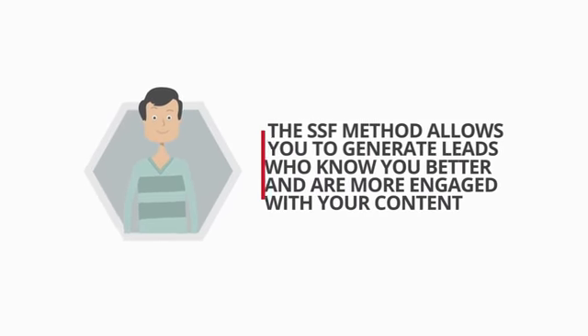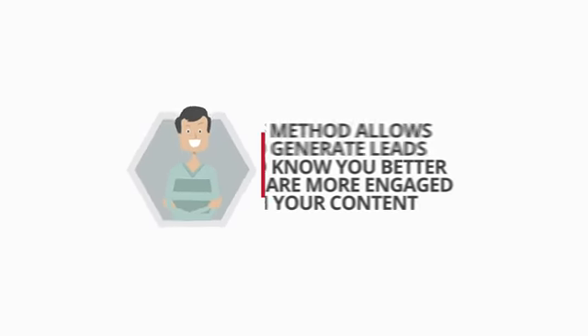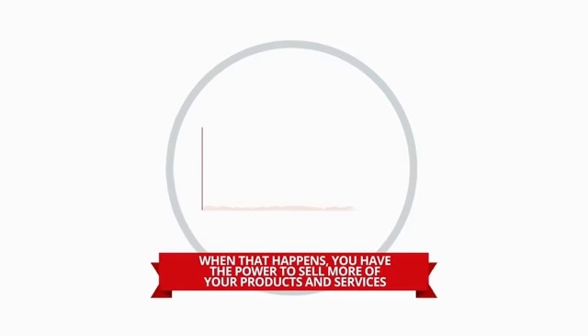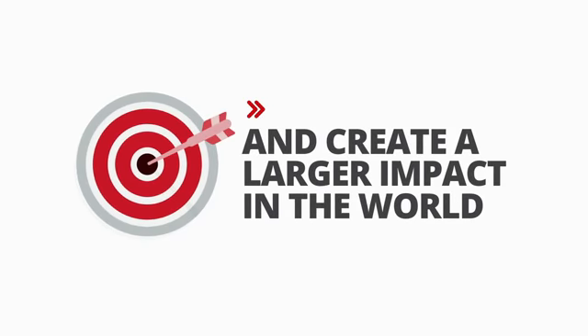The SSF method allows you to generate leads who know you better and are more engaged with your content. And when that happens, you have the power to sell more of your products and services and create a larger impact in the world. Want to know what this looks like in your business? Check out below for more.